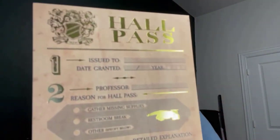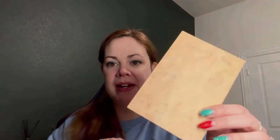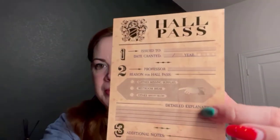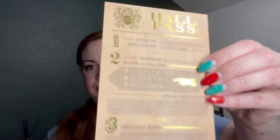We also have a hall pass, which is also foiled. It has 'Hall Pass,' issue number, date granted, the professor, the reason for the hall pass, detailed explanation, additional notes, and the professor's signature. Super cool.